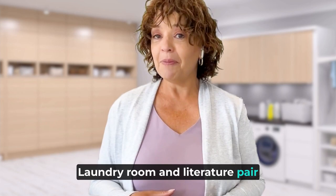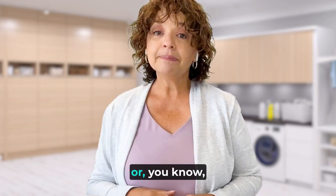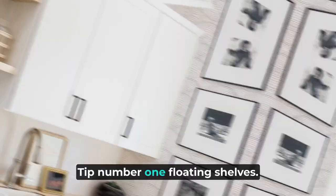So there you have it — transform your laundry room and transform your life, or at least your chores. Now who's ready for a laundry room makeover? Let's jazz up that laundry room with some tips that range from 'I can totally do this myself' to 'maybe I should call in the pros.'